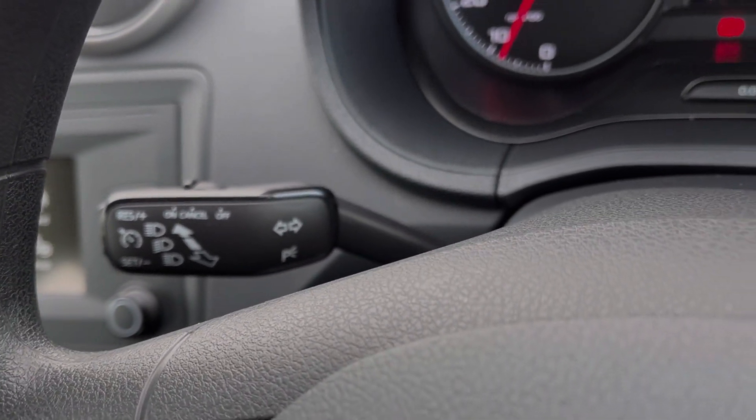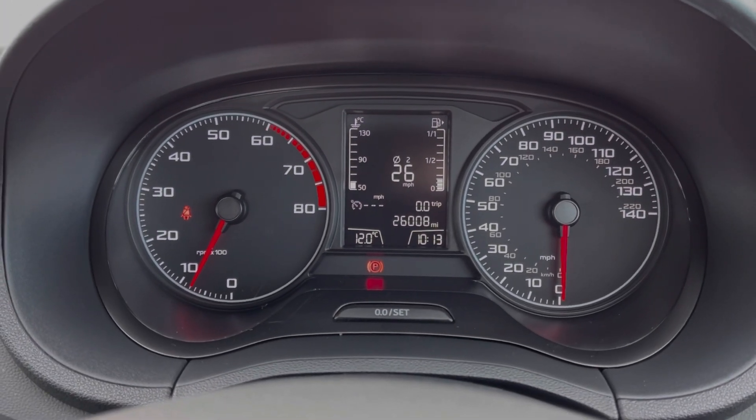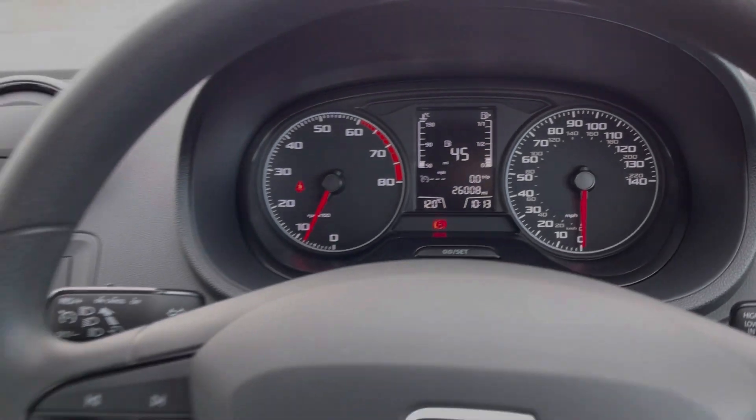This Ibiza also offers cruise control, which is great to have for motorway driving. Taking a look up at the dials, you can see you've got access to your trip information and your exact mileage available on there too.